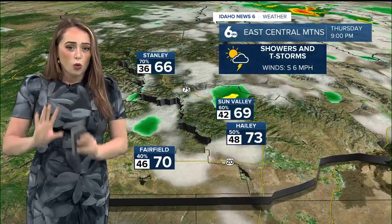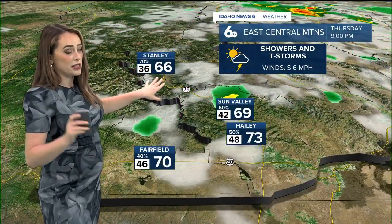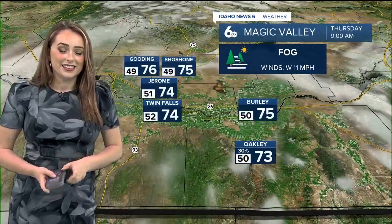We're looking at showers and thunderstorms once again, rinse and repeat, here this afternoon around 1 p.m. That's when those systems are going to start to populate — about a 70% chance there in Stanley, with 68 degrees going to be the high.